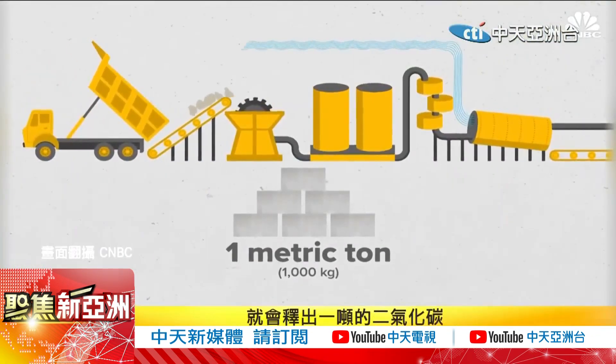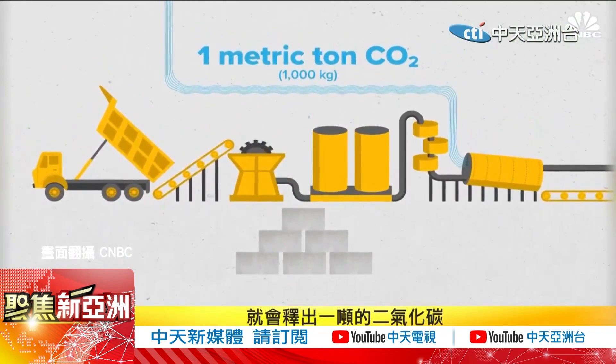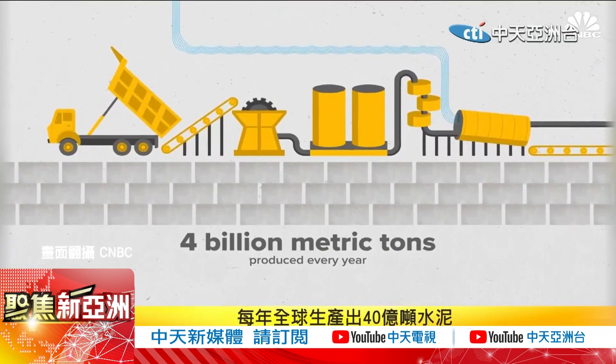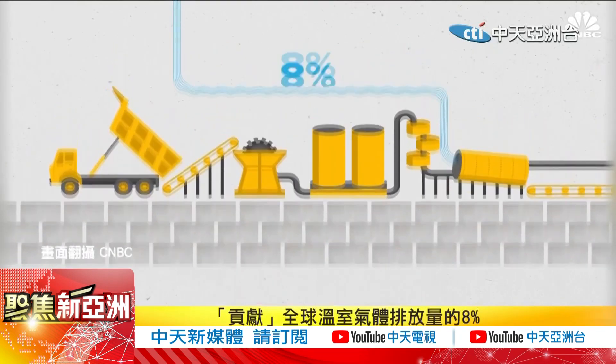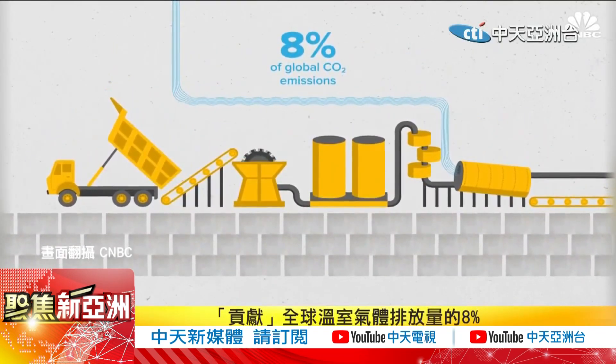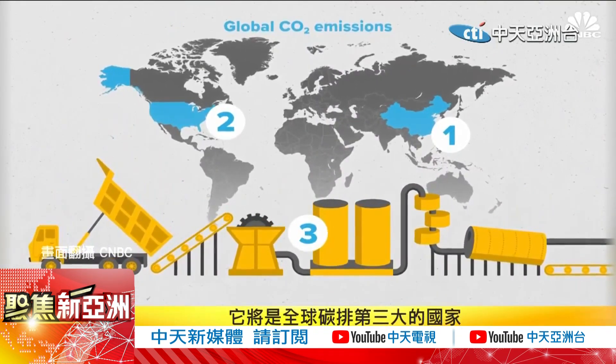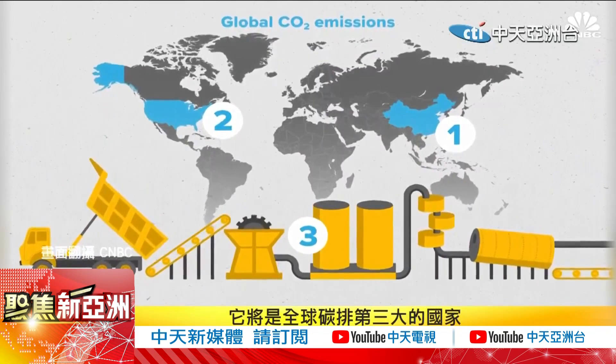For every one ton of cement produced, there is a ton of CO2 that is released into the atmosphere. Every year, more than 4 billion tons of cement are produced, accounting for around 8% of global CO2 emissions. To put that in context, if the cement industry were a country, it would be the third largest emitter of CO2 in the world.